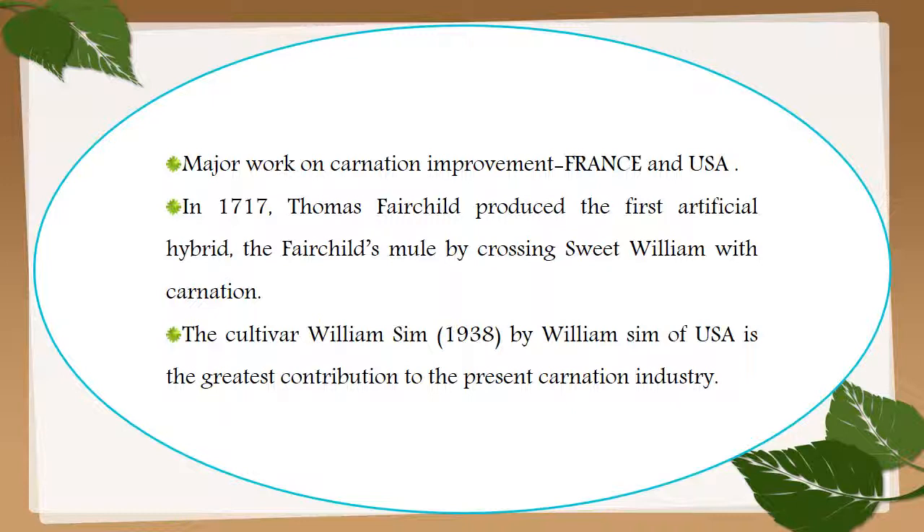Major work on carnation improvement was done by France and USA. In 1717, Thomas Fairchild produced the first artificial hybrid, the 'Fairchild's Mule', by crossing Sweet William with carnation. The cultivar 'William Sim', developed in 1938 by William Sim of USA, is the greatest contribution to the present carnation industry.